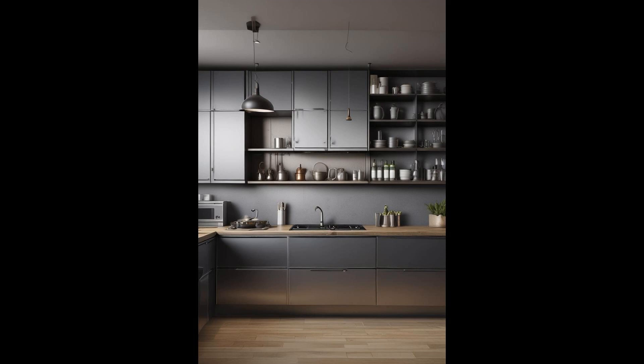Industrial metal cabinets have made a striking entry into kitchen design, offering an edgy, contemporary vibe that's both unique and practical. Their sleek, shiny surfaces reflect light beautifully, adding brightness and a sense of spaciousness to any kitchen layout. The durability of metal cabinets is unmatched, standing up to the rigors of daily kitchen use with ease. They resist moisture and stains, making them a dream for cleanliness, and their minimalist aesthetic is perfect for a modern, industrial-inspired kitchen that's as stylish as it is functional.